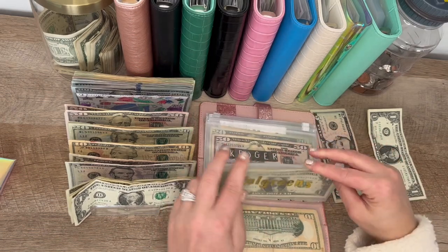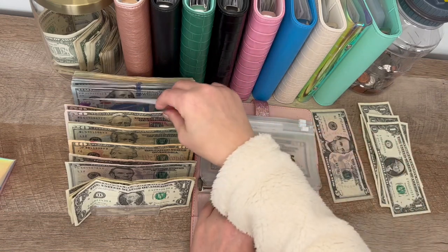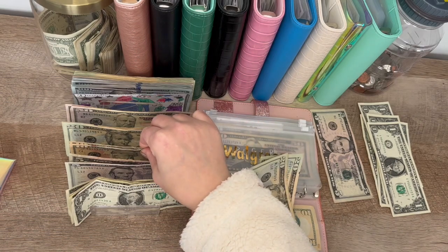And Walgreens, I did spend quite a bit there, but there were some great Ibotta deals so I got money back. Taking out the fours and putting in $50 to bring it back up.